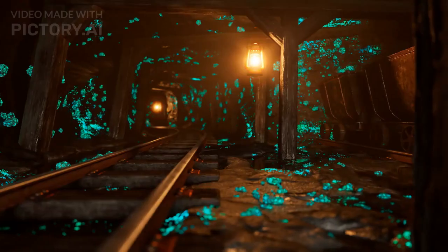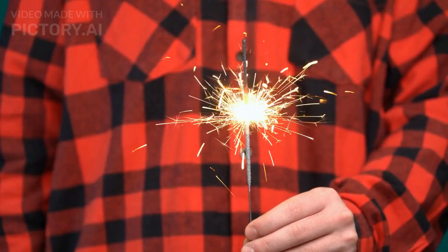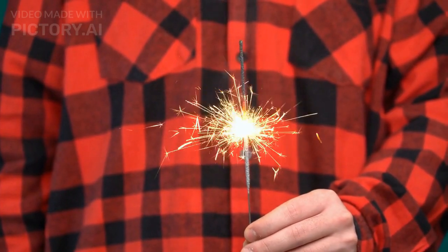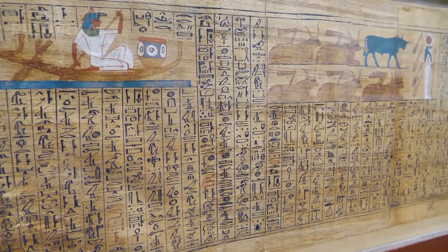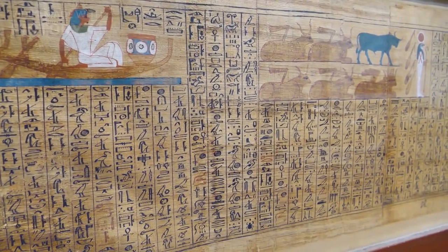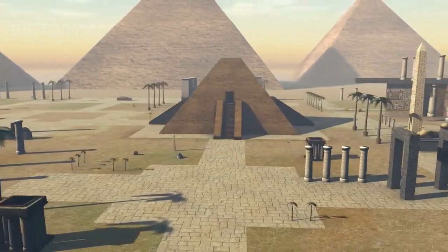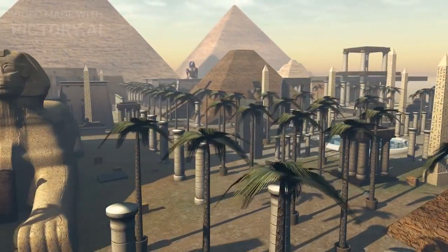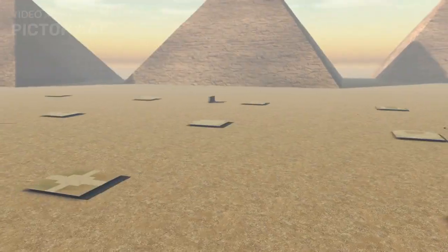Fact number 3. The Great Pyramid is a source of inspiration. The pyramid is a symbol of human ingenuity and achievement, and it has inspired people for centuries. Fact number 2. The Great Pyramid is a reminder of the ancient Egyptian civilization. The pyramid is one of the most important surviving structures from the ancient Egyptian civilization, and it is a reminder of the power, wealth, and sophistication of these ancient people.